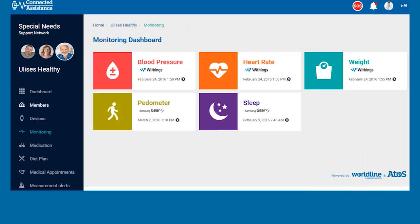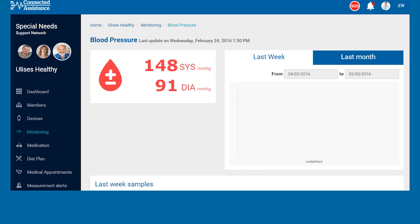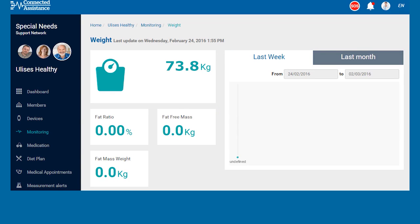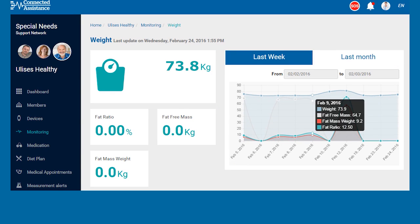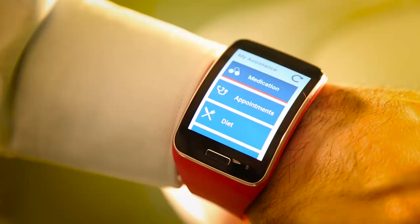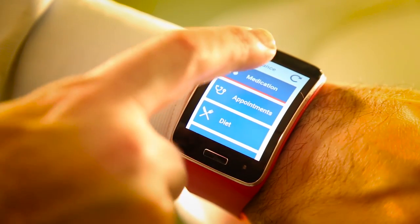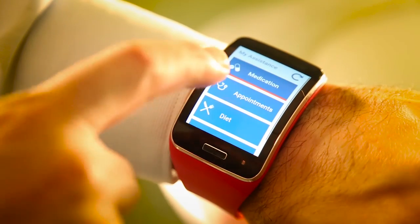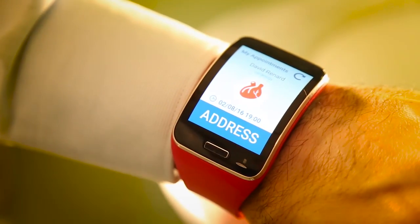Doctors can monitor the patient's progress in real time, continually updating their individual medical strategy and health objectives. Family members can also follow all this data and be proactive in detecting any potential problem. Patients will also be able to get reminders about medication intakes, next appointments, or target recommendations.